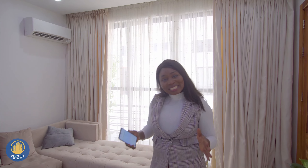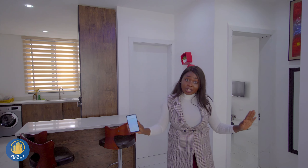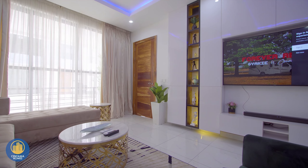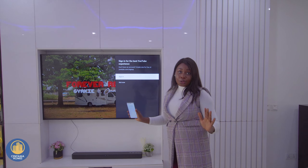I must give you a disclaimer — this home comes fully finished and not fully furnished. What that means is that it doesn't come with the furniture, but trust me, we're going to give you a two-bedroom apartment that has the best finishing you have ever seen. This is the living room. You can have your chairs there and then you can have your TV here, just as you're seeing in this video.